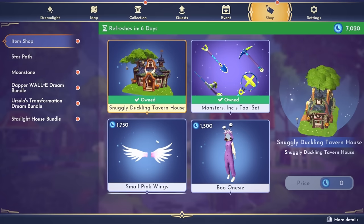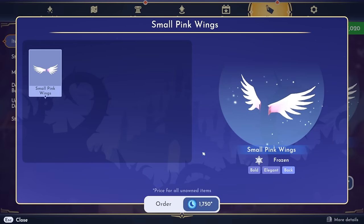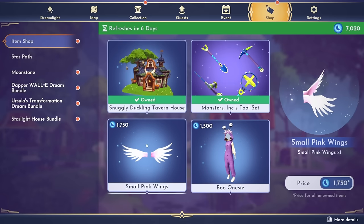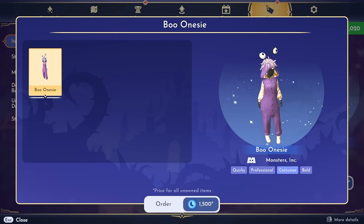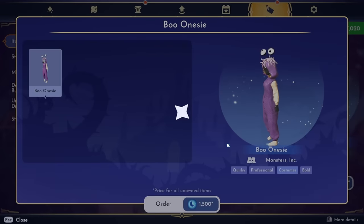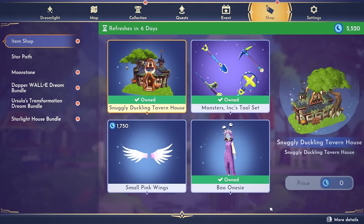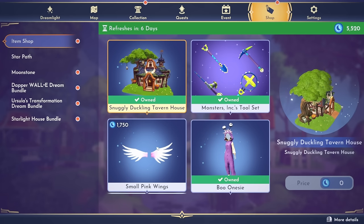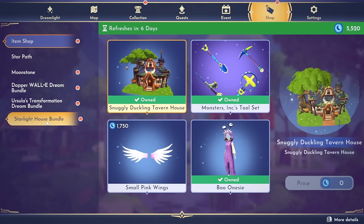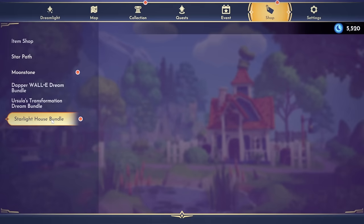We're running low already. We have these small pink wings for 1,750 moonstones — these are from Frozen apparently. Those are very cute. I might not get these right away because I want to make sure I can show you guys everything. I am totally going to get the Boo onesie because this is so cute and it's 1,500 moonstones — I have to have it. That is everything available in the premium shop this week — no page two unfortunately, but I am very excited. One more thing — the new dream bundle. We have the WALL-E bundle, the Ursula bundle, and now the starlight house bundle. Oh it's not here — I may have to restart the game to look at the starlight bundle.